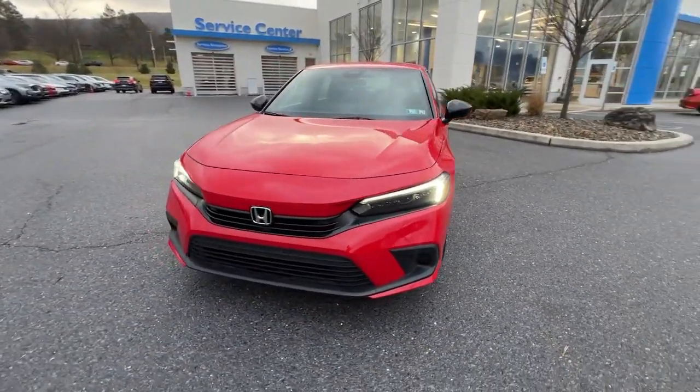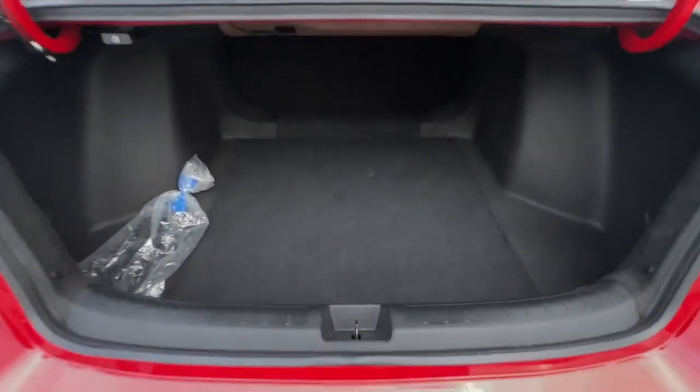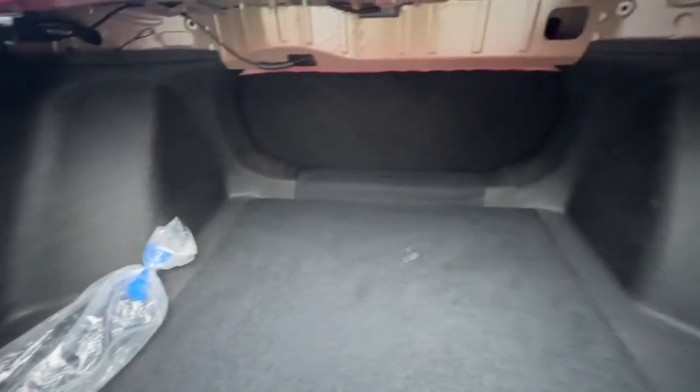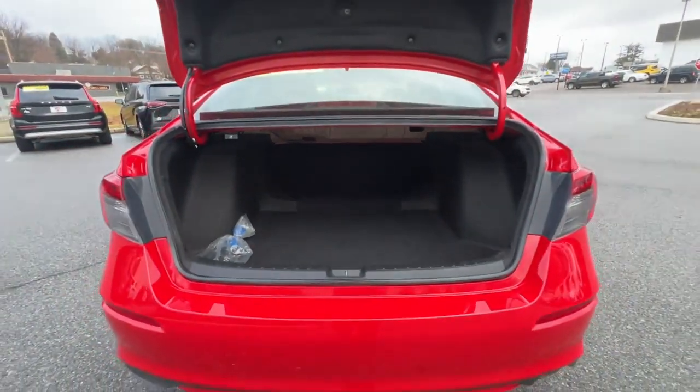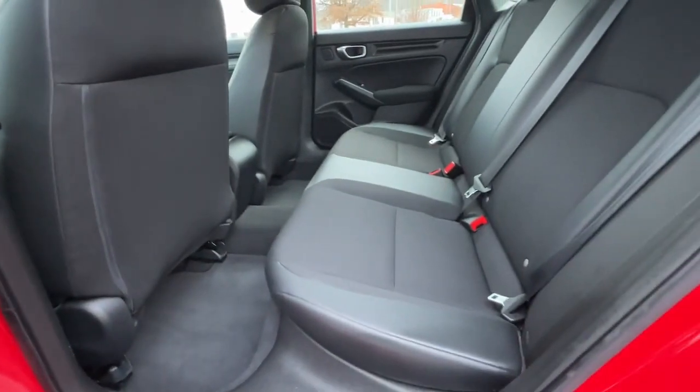These are just some of the great options this vehicle comes with: Apple CarPlay and/or Android Auto, pre-collision system, keyless entry, adaptive cruise control, backup camera, electronic stability control, alarm, aluminum wheels, steering wheel audio controls, and leather steering wheel.